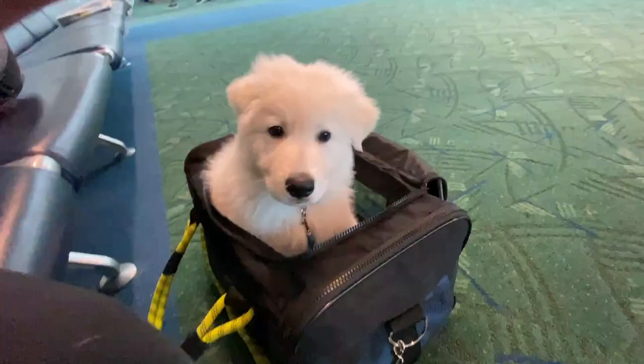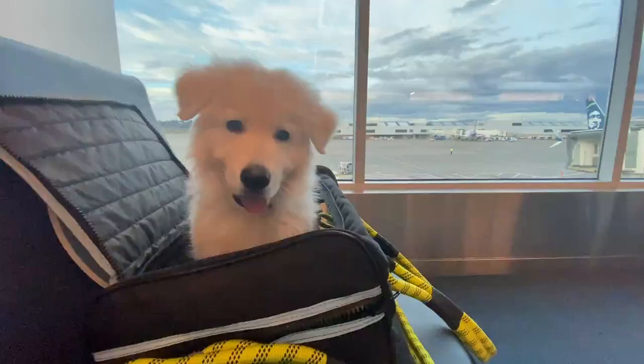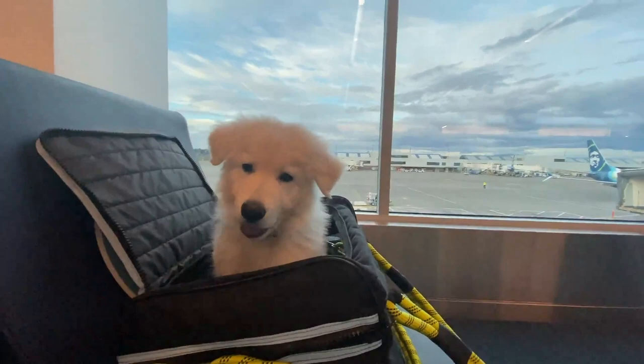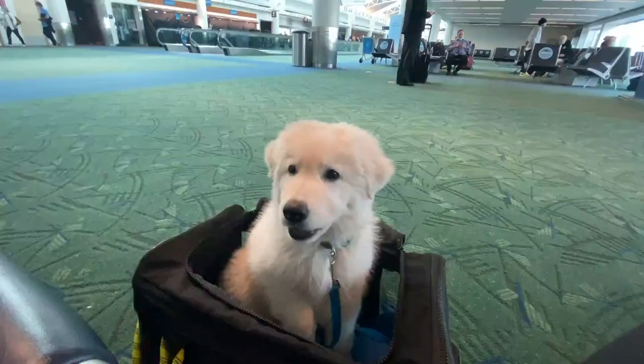Managing all those items and carrying your puppy through security is the hardest part — but once you're through, you're golden. We made our way to the gate and did a little training with Kibo. The airport is actually a great place to socialize your puppy: there are lots of sounds, strangers, and people who will want to pet your puppy. We opened the top of the carrier and let him look around, giving him treats for being quiet and calm — training and socialization before the flight.